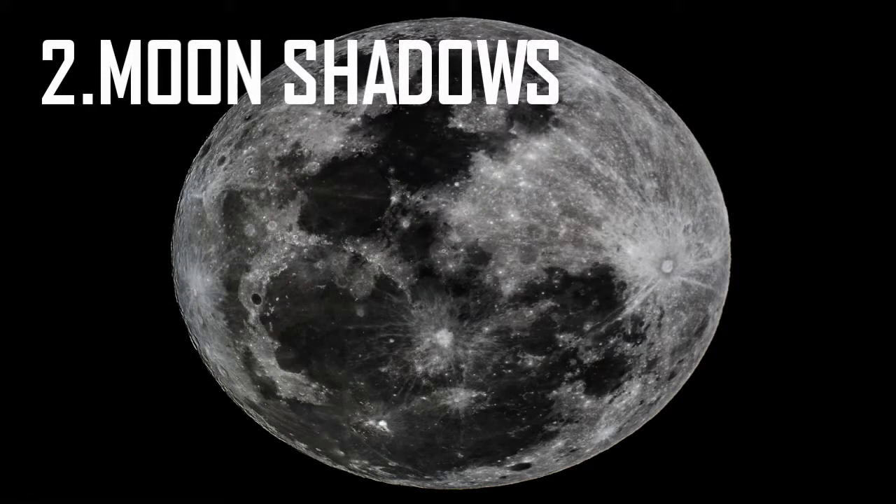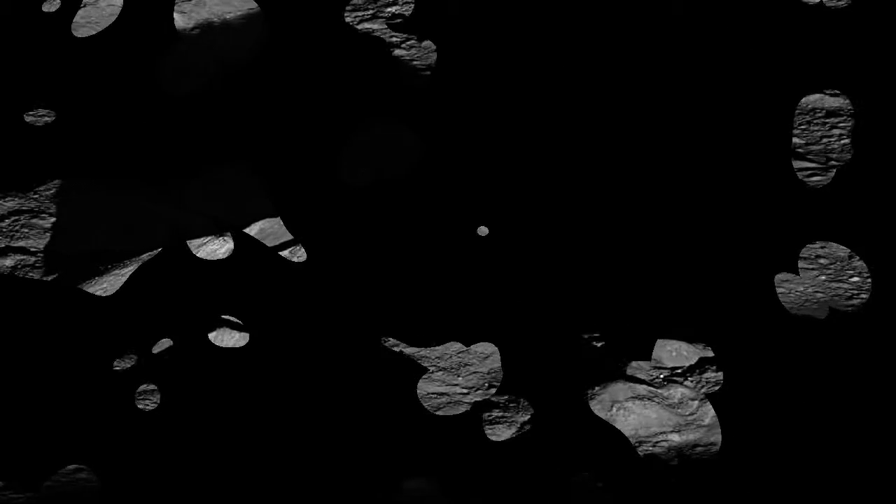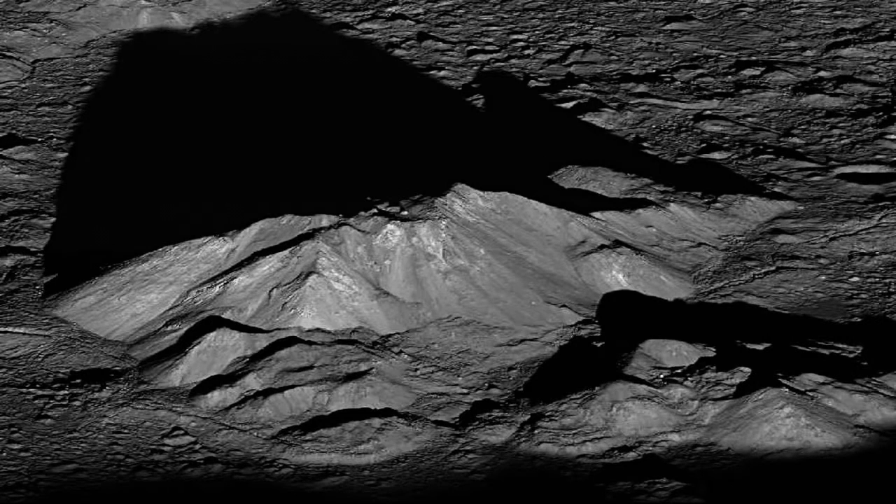Two: Moon Shadows. When Neil Armstrong and Buzz Aldrin first walked the alien landscape of the moon, they soon made a jarring discovery. The shadows on the moon were far darker than those on Earth. Due to the lack of atmosphere, everything the Sun didn't shine directly on was pitch black — once their foot stepped into a shadow, they could not see it anymore, despite the fact that the Sun was blazing in the sky.